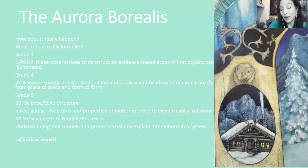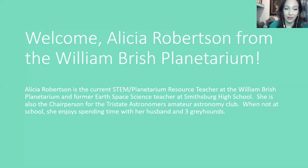We are going to ask an expert here with us from the William Bush Planetarium. We're going to welcome Alicia Rodden. Alicia is the current STEM Planetarium resource teacher at the William Bush Planetarium and former Earth science and space science teacher at Smithsburg High School. She is also a chairperson for the Tri-State Astronomers Amateur Astronomy Club. When not at school, she enjoys spending time with her husband and three greyhounds. Alicia, welcome!